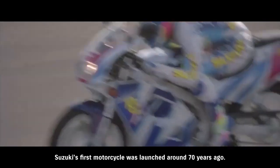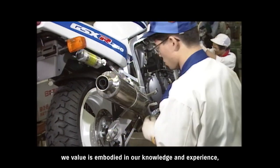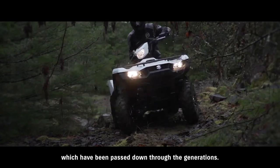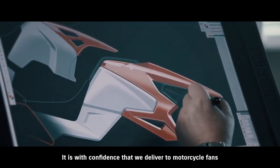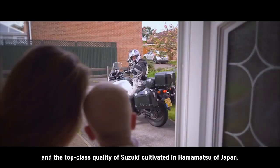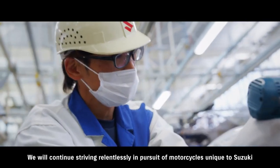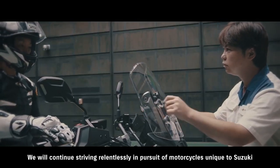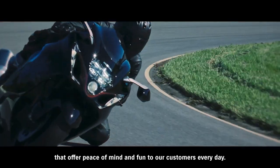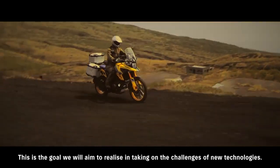Suzuki's first motorcycle was launched around 70 years ago. The spirit of monozukuri, or craftsmanship we value, is embodied in our knowledge and experience which have been passed down through the generations. It is with confidence that we deliver to motorcycle fans all over the world the spirit of monozukuri and the top class quality of Suzuki, cultivated in Hamamatsu of Japan. We will continue striving relentlessly in pursuit of motorcycles unique to Suzuki, through our wealth of imagination to deliver products that offer peace of mind and fun to our customers every day. This is the goal we will aim to realize in taking on the challenges of new technologies.